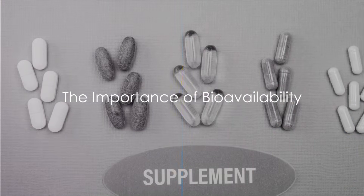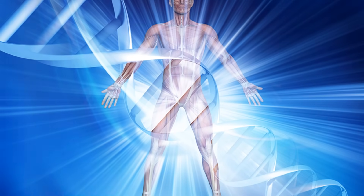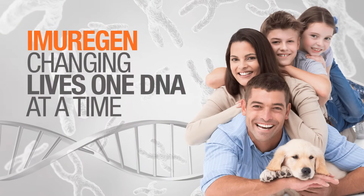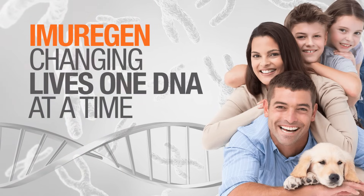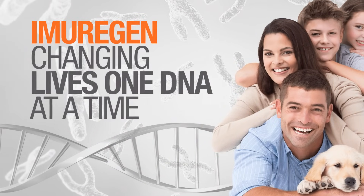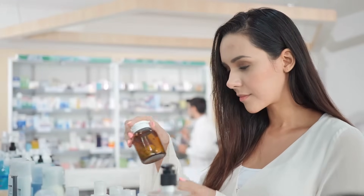In summary, the effectiveness of a supplement is not just about what it contains, but also about how well those ingredients can be absorbed and used by the body. That's where bioavailability comes into play. A supplement is only as good as its bioavailability, and that's why supplements with nucleotides, oligopeptides, 17 amino acids, and minerals are so effective.